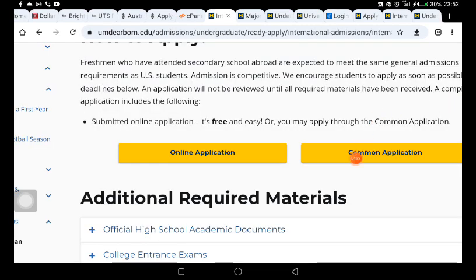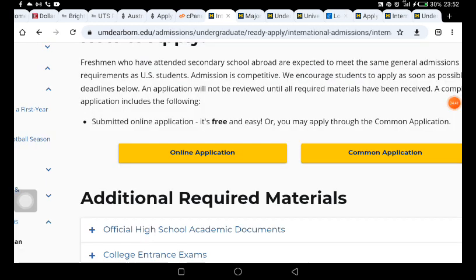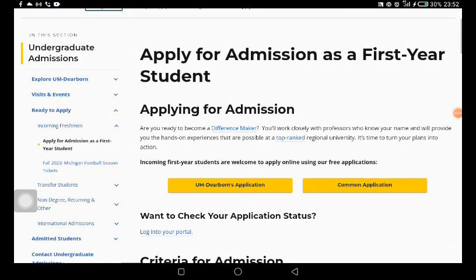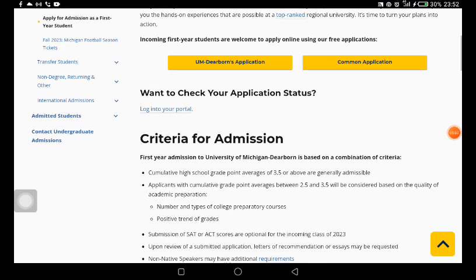If you come back to this page and click on the Common App link, you are going to see that there is a school ID here — this ID is specifically for this particular school we are looking at today. If you click on the online application, it's going to take you to the main online application portal for undergraduates where you can now start the application.